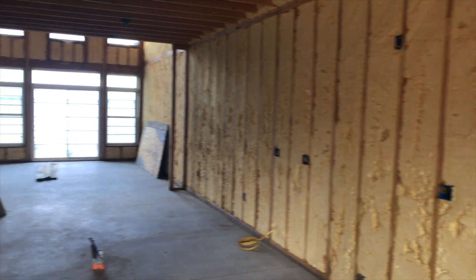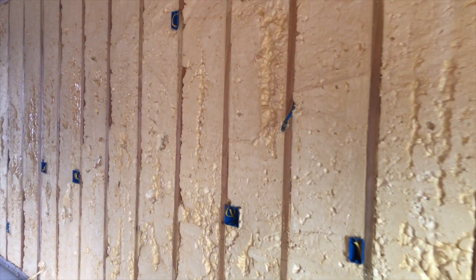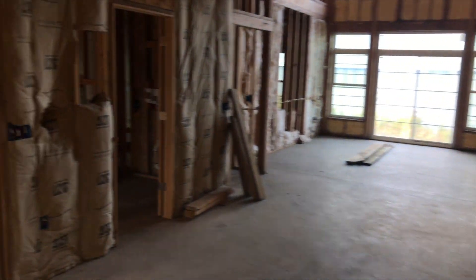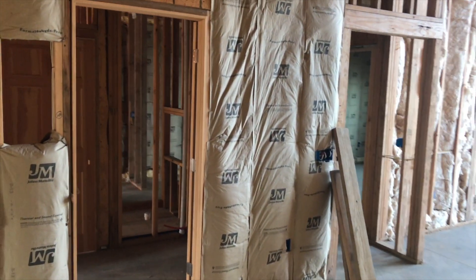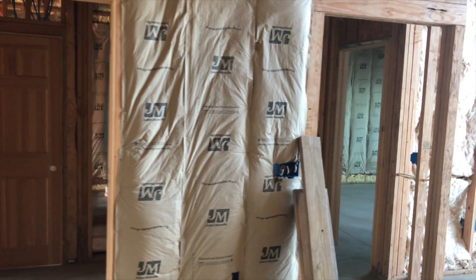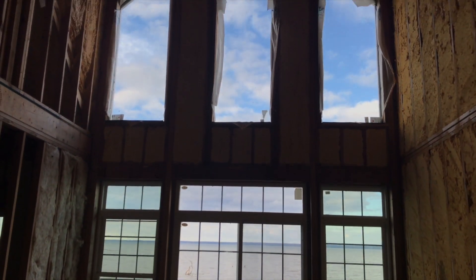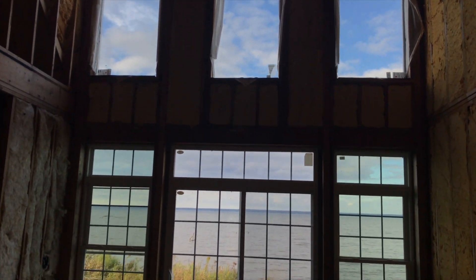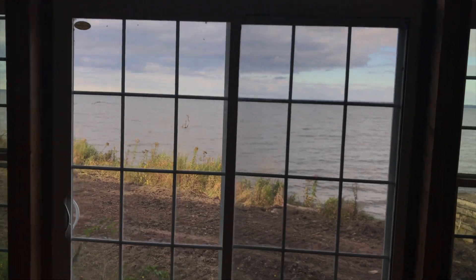The spray foam is already in. All the outlets are done — someone definitely dumped some money in here. This is a nice living room. Looks like this is probably where the kitchen area or the dining room would be, with nice windows. Imagine waking up and just looking at the water.